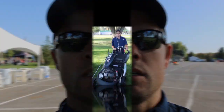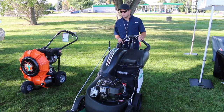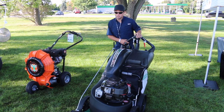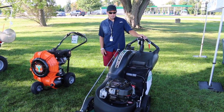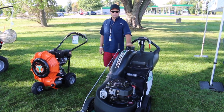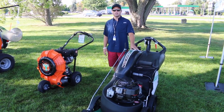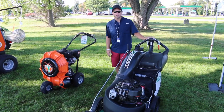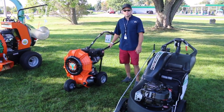We're gonna start here with the Billy Goat self-propelled walk-behind vacuum. This one would be nice for your smaller areas, maybe like a courtyard, or for the residential homeowner just looking to keep their yard in tip-top shape. For the commercial guy this may get a little bit slow, but for your small areas, tight areas, or for your residential guy, this is a home run. It is self-propelled, so you can take the effort out of that.